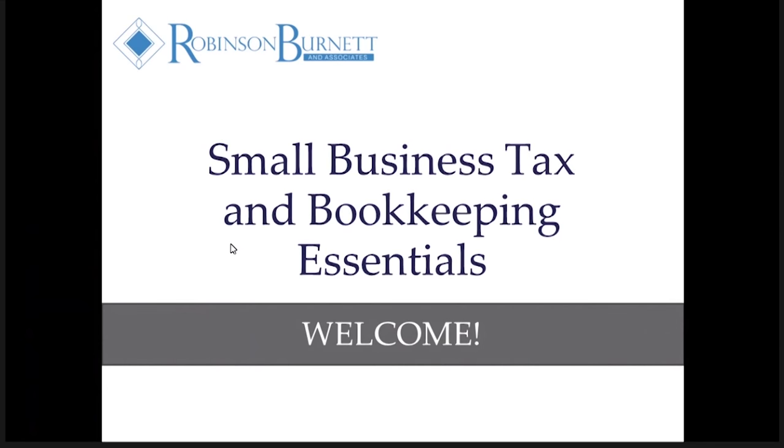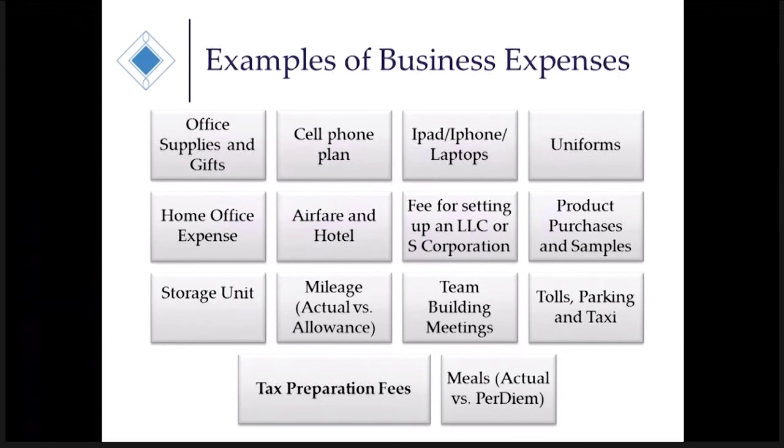I work a lot with doTERRA wellness advocates all over the United States, and we thought this would be a good opportunity to talk about some small business tax and bookkeeping essentials — putting things on the Essential Fives team website. So we're going to start with small business tax and bookkeeping essentials, and the first thing we're going to cover are examples of business expenses. Sometimes people get confused about these deductions, and there are a lot of questions that come from doTERRA consultants, so I thought maybe we could answer these questions for you.